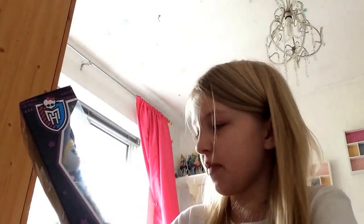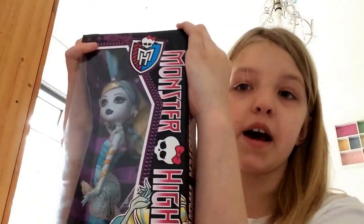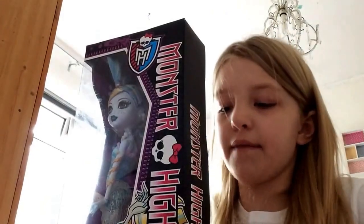Hey guys, it's Elzebel here and today I am really excited because I found, a couple of weeks ago, the Laguna Blue Dawn of the Dance Monster High doll. I was really happy to see her on the top shelf because she is one of the older dolls and they have re-released her.